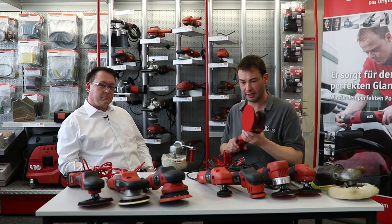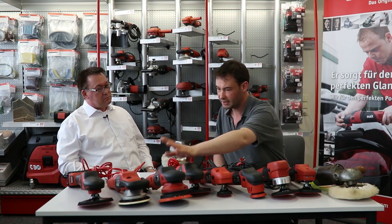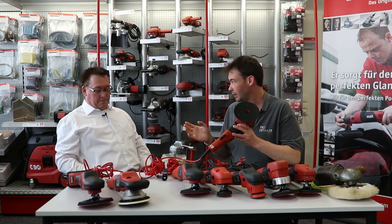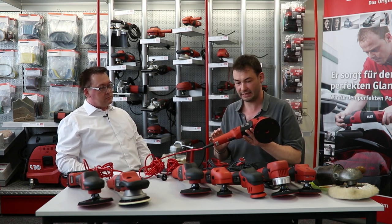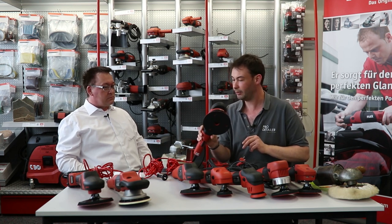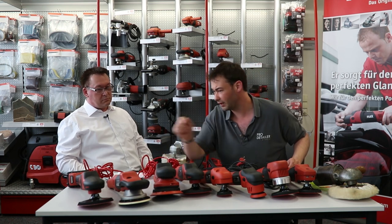And this is the big brother — the XFE with a 15 millimeter throw. This is the one we featured in the mega test. It goes up against the Rupes LHR 15E, and Flex was quite late to market with this longer throw. It goes up to a serious speed — 9,000 oscillations per minute, which is you know, seriously impressive territory.